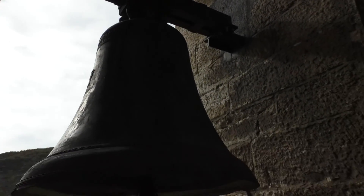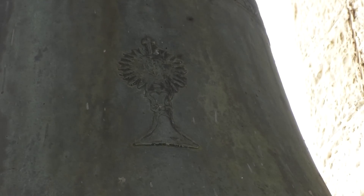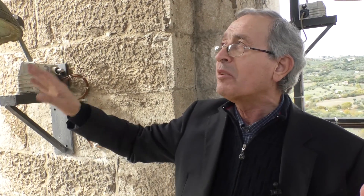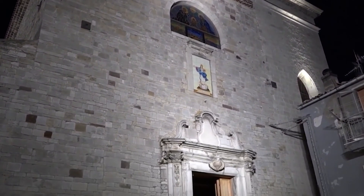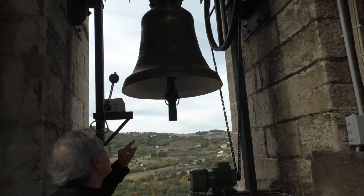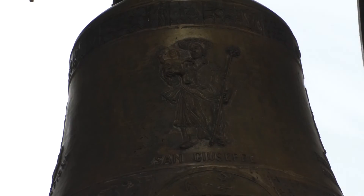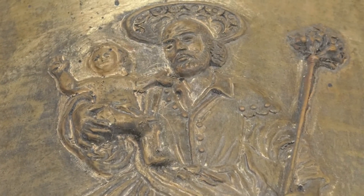Qui abbiamo la campana più antica del 1600, consacrata al Santissimo Sacramento. Si vede bene la figura sopra. Ho già spiegato che adesso è fissa e non si può muovere, suona solo, ma abbiamo voluto conservarla per la sua storicità. Questa è la campana nuova che abbiamo inaugurato poco fa: è un si, è dedicata a San Giuseppe, del quale abbiamo una grande devozione qui a Guardialfiera, e si fa anche una bella festa con la tavolata e tutte le altre tradizioni.